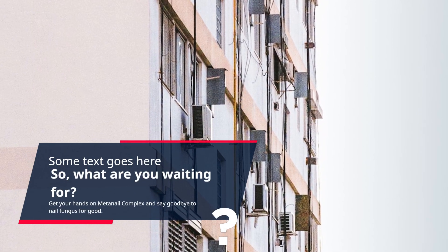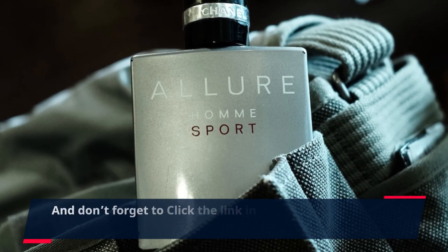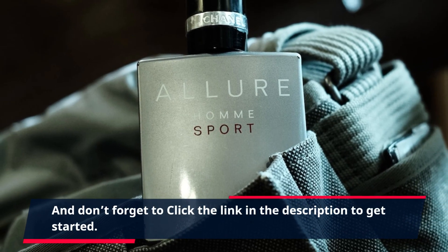Get your hands on MetaNail Complex and say goodbye to nail fungus for good. And don't forget to click the link in the description to get started.